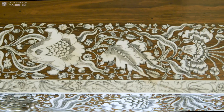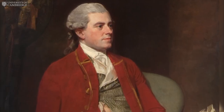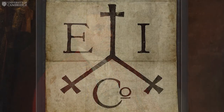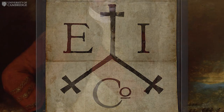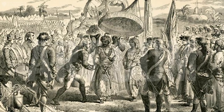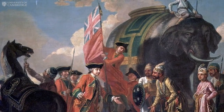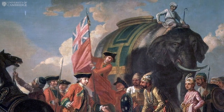This desk belonged to Sir Thomas Rumbold and is important because of its connection to the East India Company. Sir Thomas was a British administrator who became very wealthy in the Company's service in India. He was also aide-de-camp to Major General Robert Clive — Clive of India — at the decisive Battle of Plassey on 23rd June 1757, where the East India Company defeated the Nawab of Bengal. The battle established the Company's sphere of influence in Bengal and laid the foundations of the British Raj over India.